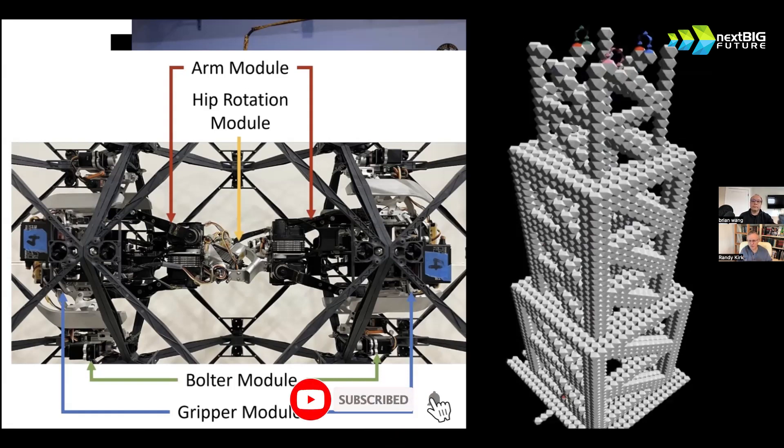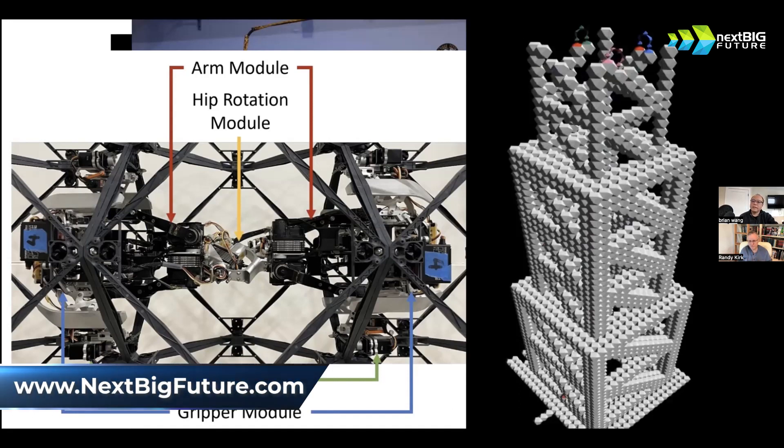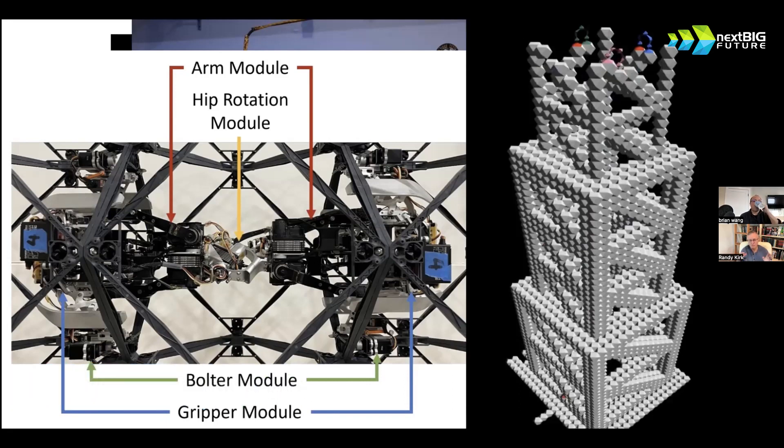Just this morning I read about a European company — Norway, Sweden, Germany, something like that — that is already using a bricklaying robot. That's an example of a robot not in humanoid form but specifically designed to lay brick, which is a tedious, dangerous, hard-on-your-body job — the kind of job that Elon has talked about wanting to replace with Optimus. They broke the task into three different pieces: one for fetching the bricks, one for delivering, and one for laying.